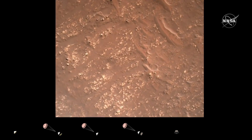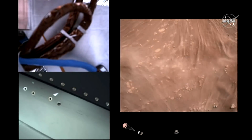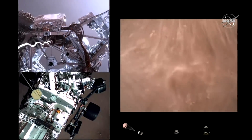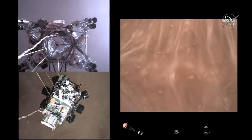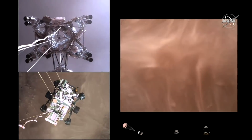We have started our constant velocity accordion, which means we are conducting the sky crane maneuver. Sky crane maneuver has started. Sky crane maneuver is about 20 meters off the surface.